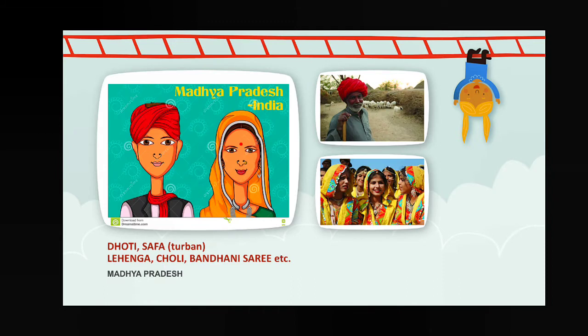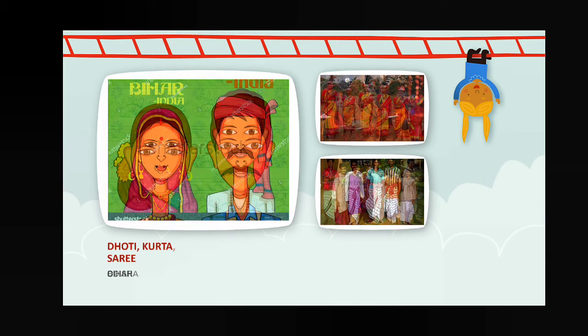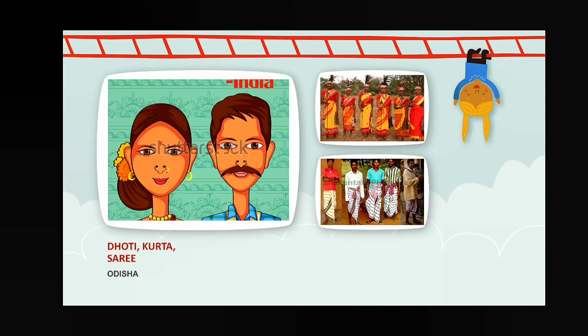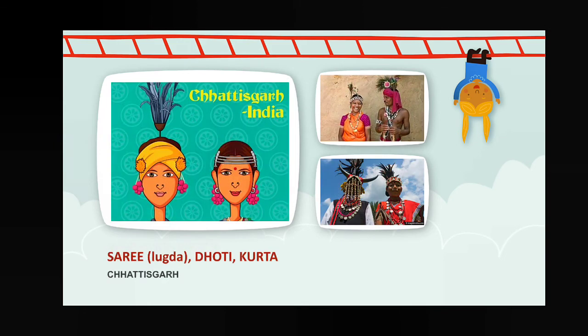Next, Bihar — dhoti and kurta for male members, sari for female members. Odisha — also dhoti, kurta, and sari. Next, West Bengal — dhoti, kurta, pajama, and sari. Next, Chhattisgarh — sari, also called by the local name lugda, and dhoti kurta for male members.